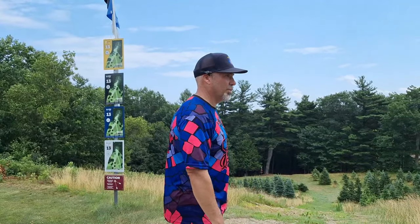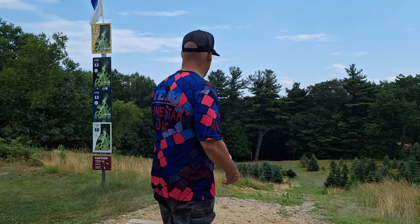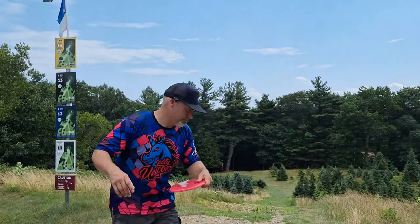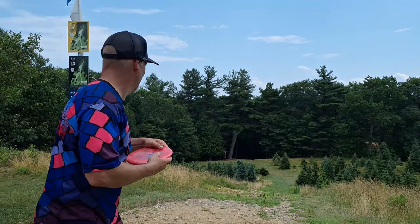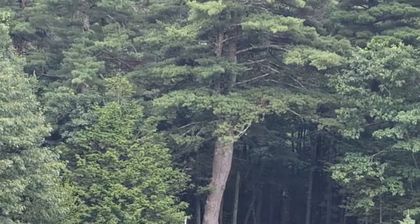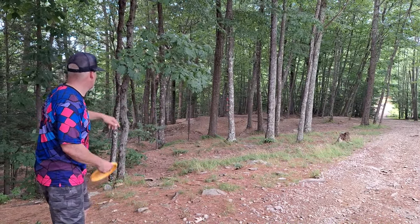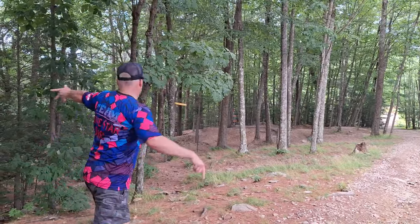Hole 13, 472 foot par 3. Straight down into the woods. I'm going to throw my BB-6 — I probably should throw a putter because this might turn over a little too much, but I'll just go with this and put it on some hyzer. The wind is swirling right now. Oh, that was going so far. I'm in jail — I have no way through here. I'd like to try to just lace something through there and try to miss that little tree.